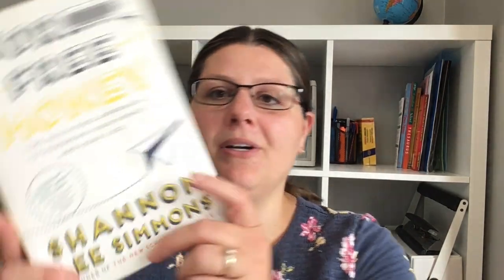I've moved on to Worry-Free Money: The Guilt-Free Approach to Managing Your Money and Your Life by Shannon Lee Simmons. I'm about page 60. She uses a phrase I don't care for — it is technically a swear word — and I almost put the book down, but she does have some really good things to say so far, so I'm excited to finish it. I just wish she hadn't used that phrase.